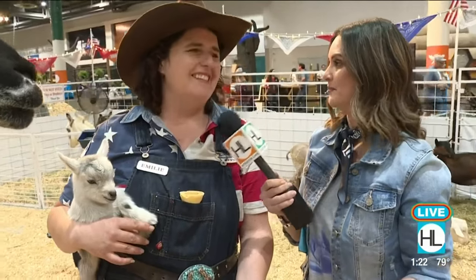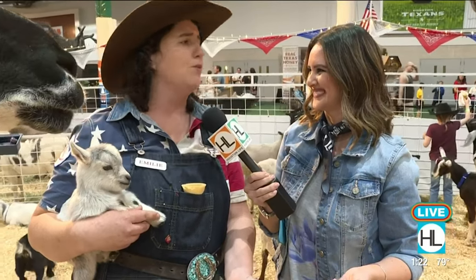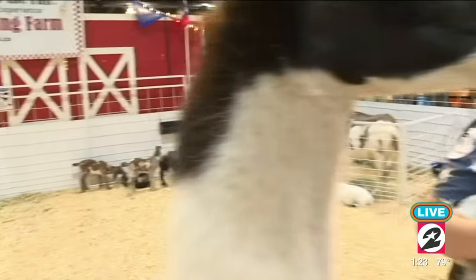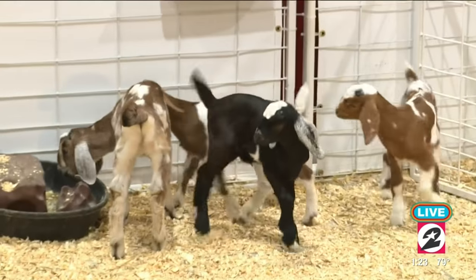One rule: please don't pick the animals up. You can see us picking them up, but if visitors would not pick up our babies, we really appreciate it. Photos are absolutely encouraged — all the love in the world. Between school groups and families, we see several thousand visitors a day.